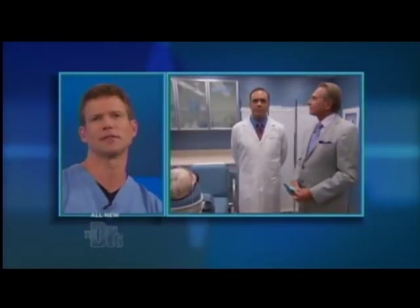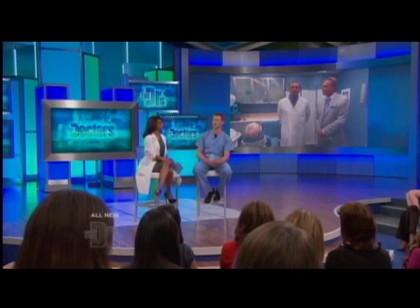Dr. Harris, before we go — how many hairs were transplanted in a case like Jimmy's? He had approximately 4,000 hairs transplanted, and that's going to grow fuller and fuller over time. Dr. Harris, thank you so very much for joining us. My pleasure, thank you.